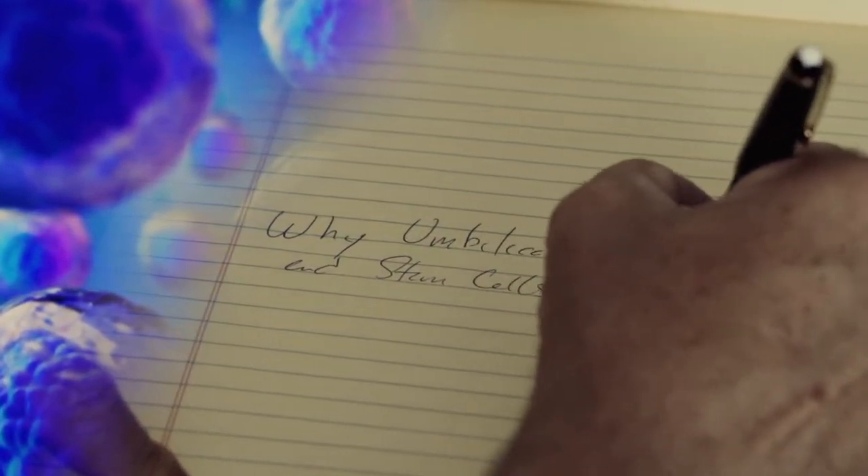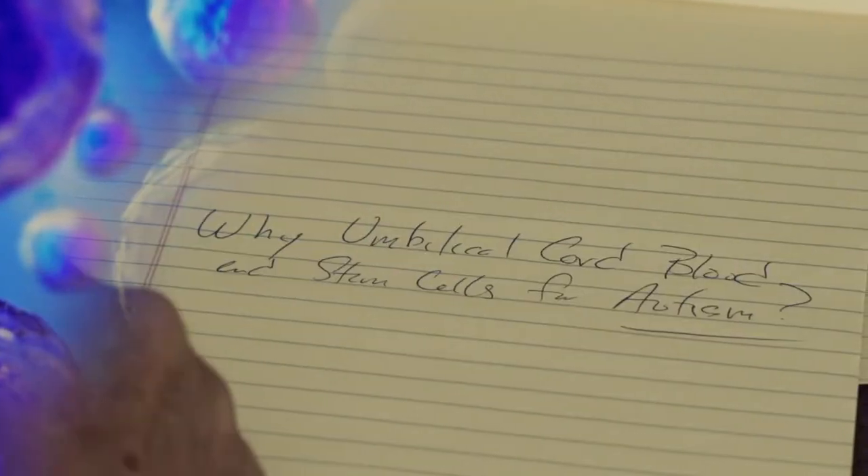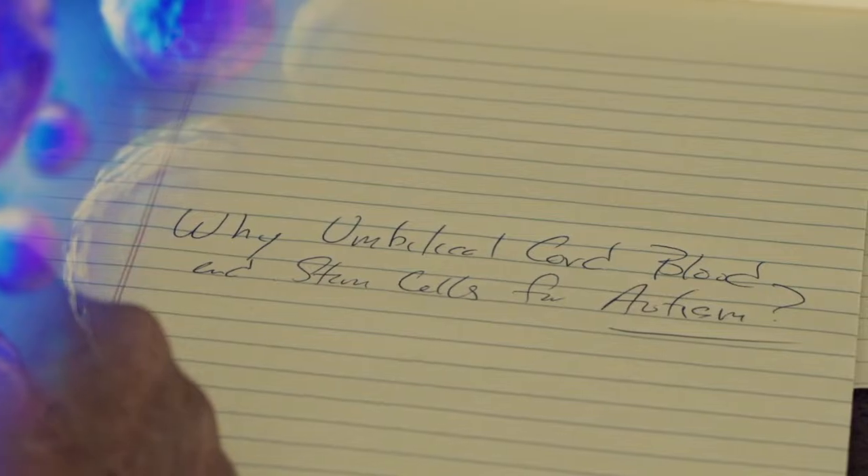Many people ask me why stem cells and umbilical cord blood for autism. First of all, there are very limited therapies for autism. You have nutritional therapy, you have behavioral therapy, and you have some pharmacologic therapy.